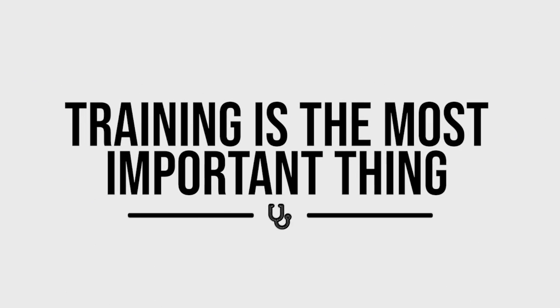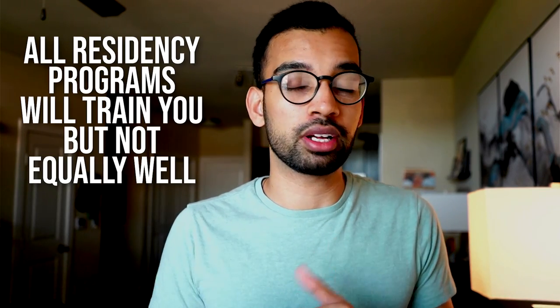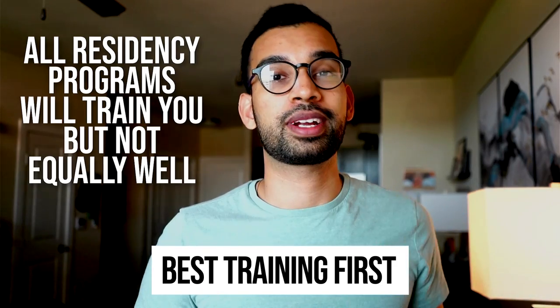Finally, understand that your training is most of all the most important thing. If you're going to go through years of residency, you want to become the best physician possible — not just average. Location was super important to me, but I wanted to become the best doctor I could in three years. I looked at programs of equal caliber and then asked which ranked better in location, salary, and fit. I stopped considering programs that didn't give me the ability to become a great physician. A cush schedule or better salary isn't worth coming out a less adequate physician. All residency programs will train you, but they may not all train you equally well.